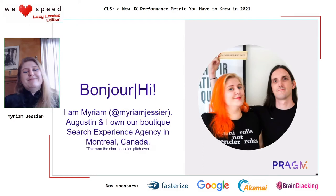Bonjour, hi, as we say in Quebec. I'm Myriam, and you can find me on Twitter at MiriamGessier. Augustin and I — Augustin is the other person in the picture — we own our boutique search experience agency in Montreal. By boutique, we mean we're only two. We have a lot of experience and we have a lot of fun thinking about the search experience: what happens to you when you put some words in the search bar and results happen? What is the adventure that will lead a user to a website? That was the shortest sales pitch ever from a marketer — enjoy it.